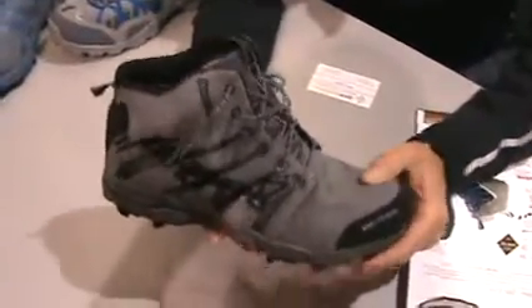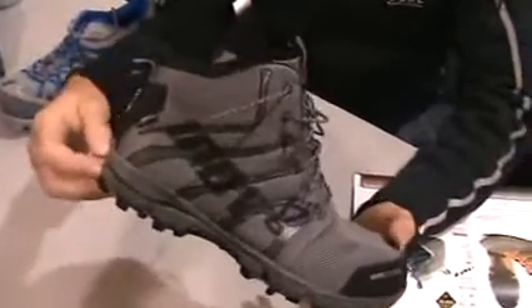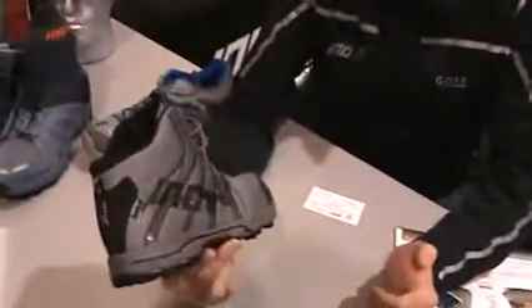We're really pleased to launch this as a debut launch of this boot. It has a nice aggressive outsole and a mid-profile midsole, which gives you a good combination of cushioning but underfoot sensitivity. It's a very comfortable lightweight boot.